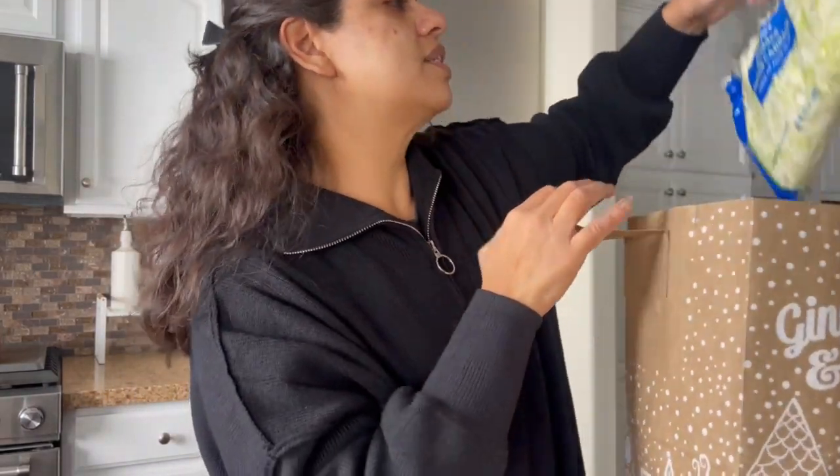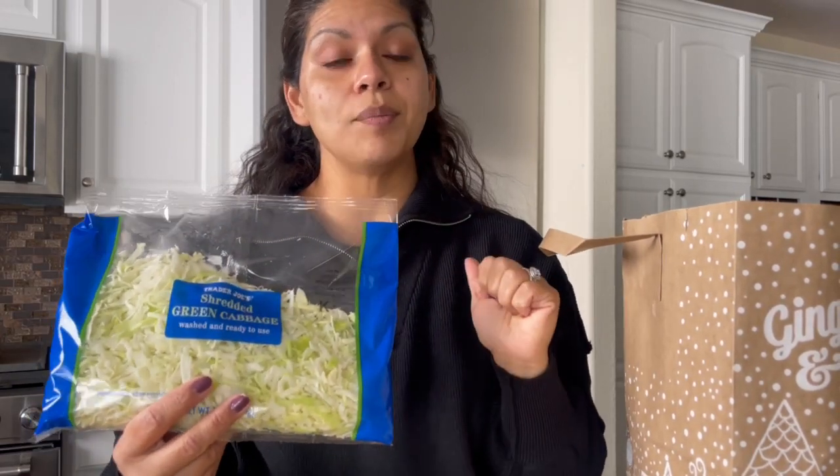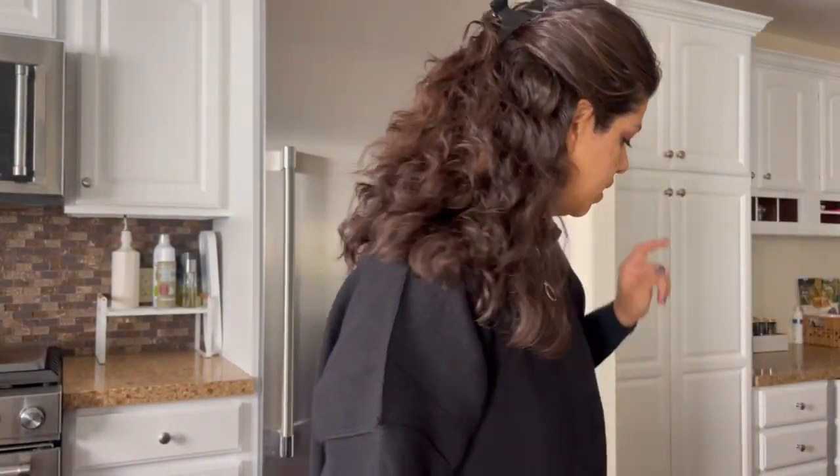And then I also picked up a shredded green cabbage. I like to mix this with sour cream and put a little bit of lemon juice — lemon juice with this is delicious. So I picked that up because I'm going to be making this dish this week.